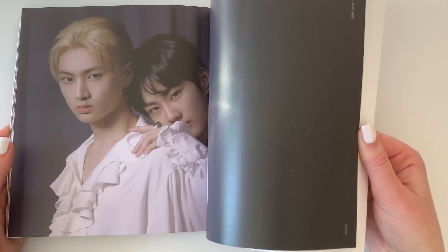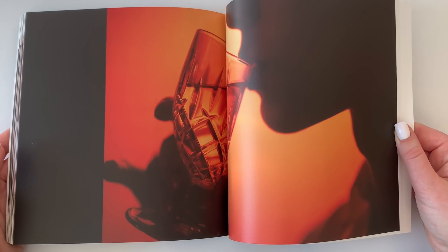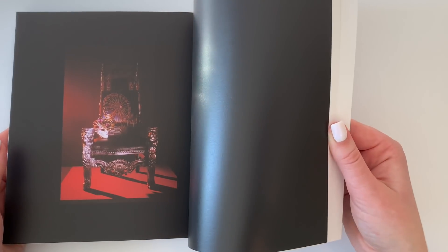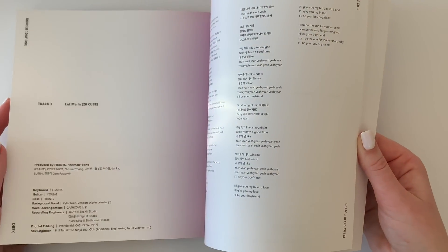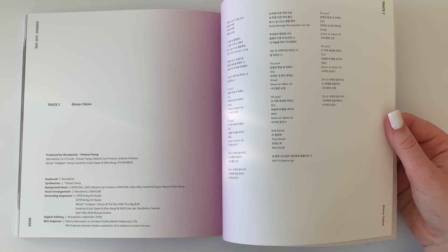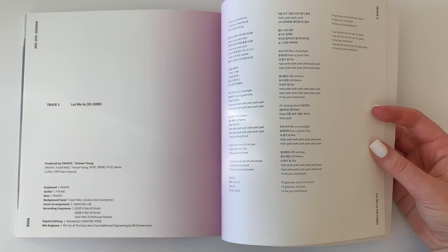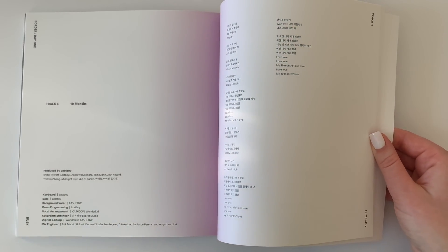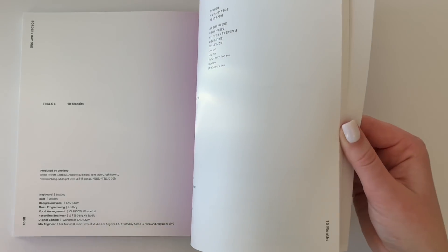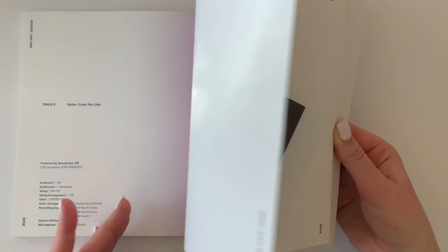Their stages are so good, they're so talented, and them and Treasure have been the only two new groups that have really impressed me this year — with Stacy being the female version of that. For songs: the intro, Give and Take is the title track which I really like. Let Me In (20 CUBE) is probably my second favorite b-side after Flicker. 10 Months is super good too. Flicker is flawless — Jake starts the OT7 version and I love that.